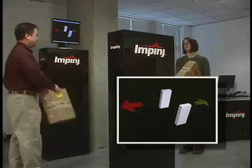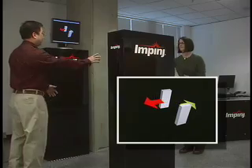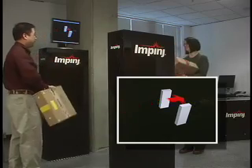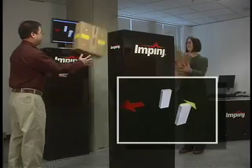The Speedway Reader sends tag direction information via an Impinj vendor extension to LLRP, or Low-Level Reader Protocol. LLRP is the EPCglobal standard client-to-reader interface that the Speedway Reader's Octane 3.0 firmware fully supports.